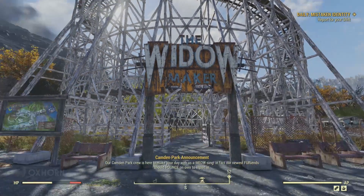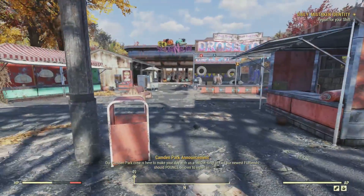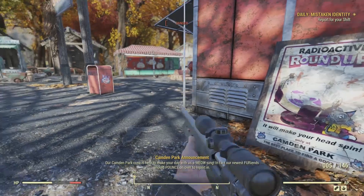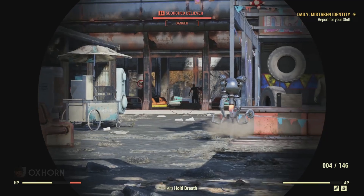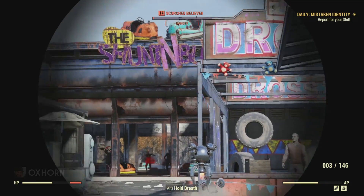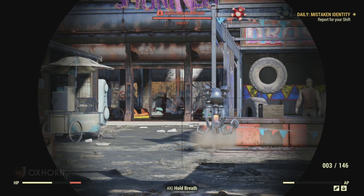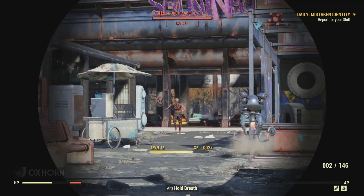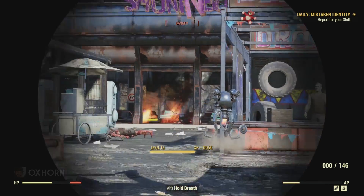Our Camden Park crew is here to make your day a-meow-zing! This cat theme is going to make me nauseous. Well, it looks like we may have been mistaken for new Camden Park employees. I took this opportunity to use my sniper rifle to get rid of as many Scorched as I could find.